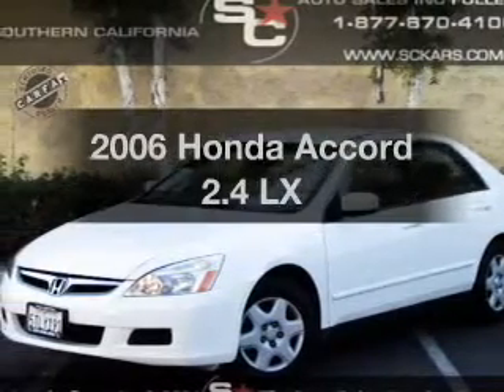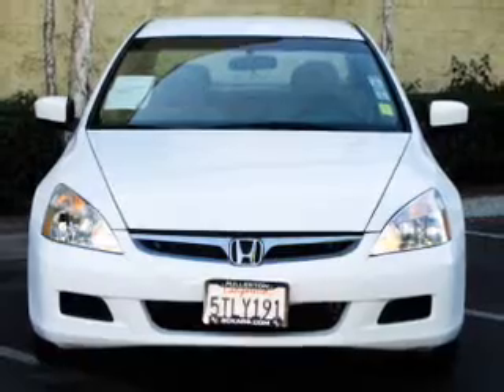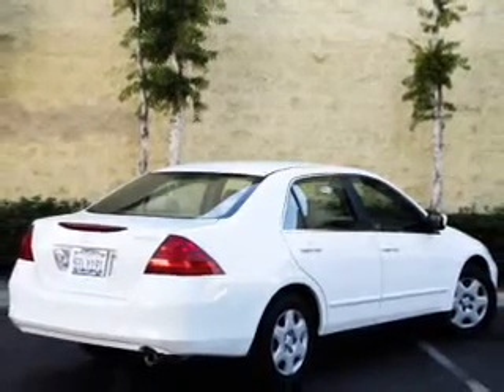Imagine yourself in this 2006 Honda Accord. This is the set of wheels you've been looking for, with an efficient four-cylinder engine. The powertrain includes front wheel drive driven by a five-speed automatic transmission.